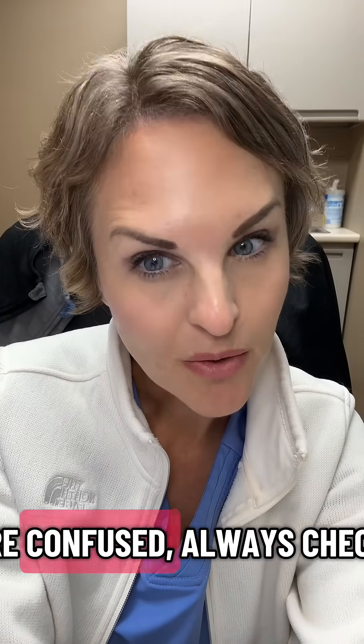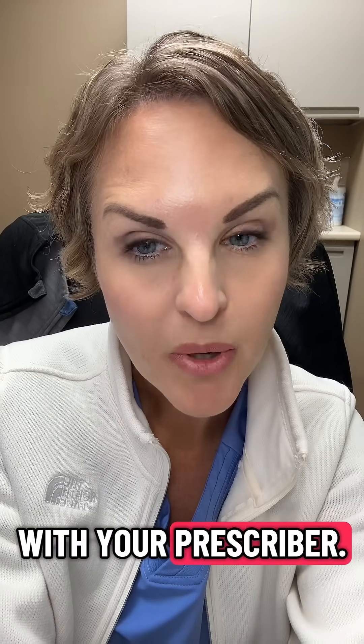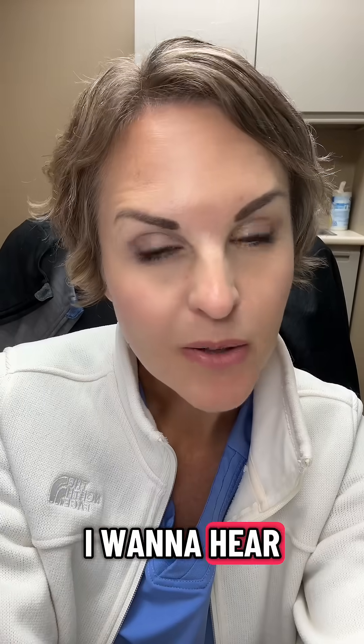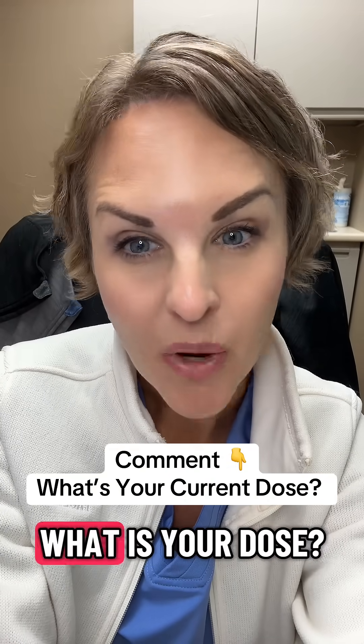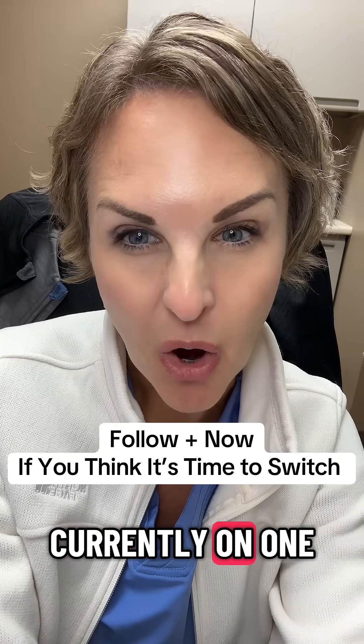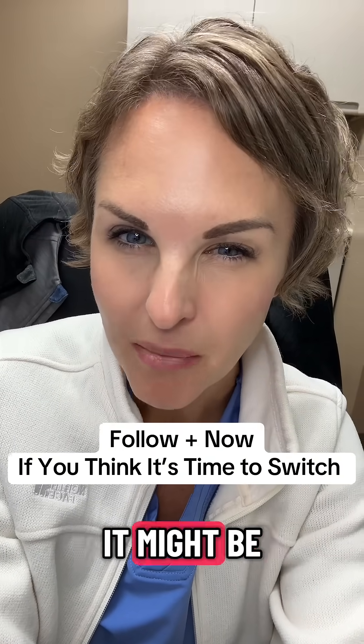If you are confused, always check with your prescriber. If something doesn't seem right, always check in before you take your dose. I want to hear down in the comments what you are currently taking and what is your dose. Hit that follow button if you are currently on a GLP-1 and you think it might be time to switch.